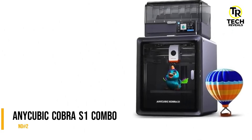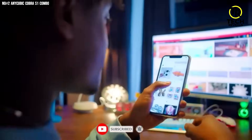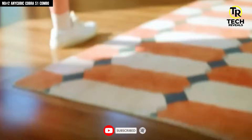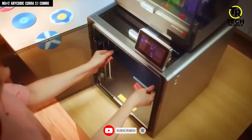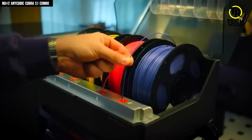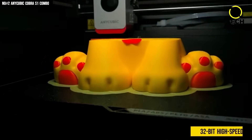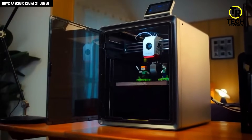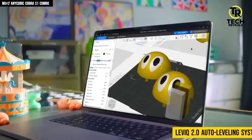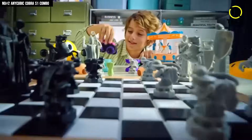Number 2: Anycubic Cobra S1 Combo. You know that feeling when you try something new and instantly think — wait, why doesn't everyone have this already? That was me with the Anycubic Cobra S1 Combo. I've used a ton of 3D printers before, but this one is like the perfect blend of speed, intelligence, and pure fun. From the second I powered it on, the 32-bit high-speed processor kicked in like a race car engine — smooth, stable, and ready to go. The LeviQ 2.0 auto leveling system completely took the stress out of setup. It just scans, adjusts, and boom — perfect first layer every single time.